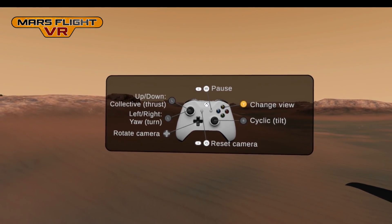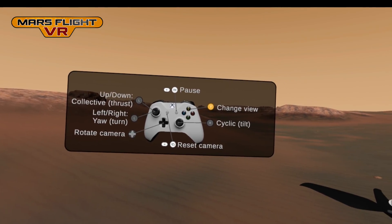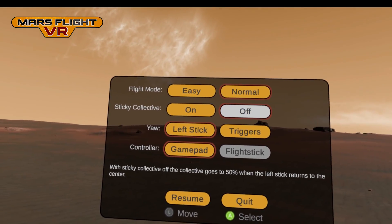Here are the controls. I'm flying with an Xbox controller, but the game will also support flight sticks. There are lots of options to customise the controls, and there's an easy mode for beginners.